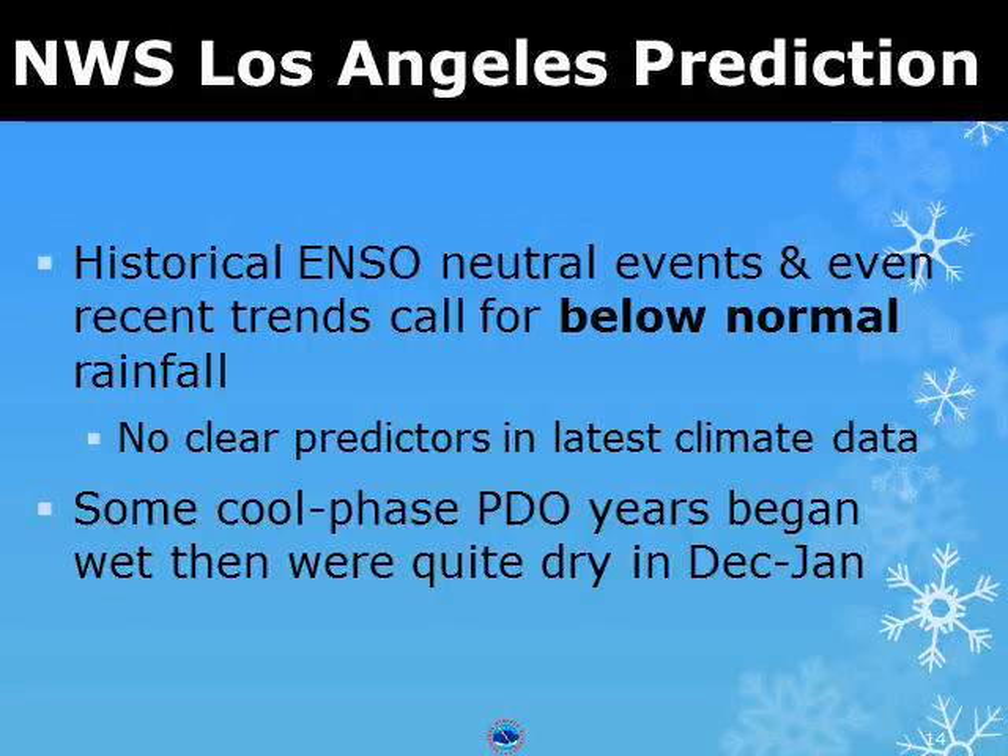A lack of ENSO signature toward either La Niña or El Niño makes the forecast much more uncertain, and we remain in a cool phase of the PDO. The majority of our staff believe a drier than normal year is ahead of us, which would worsen the drought conditions for a third year in a row.